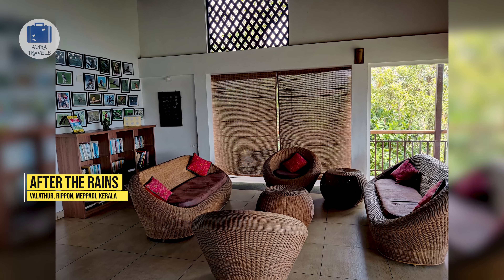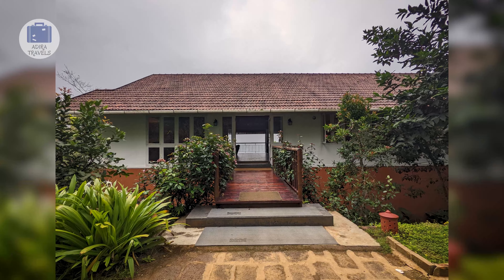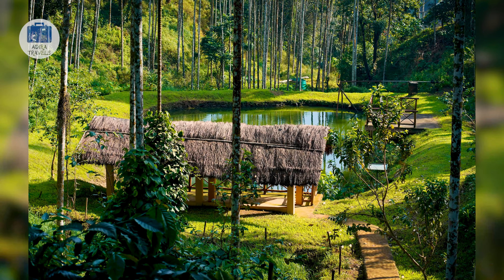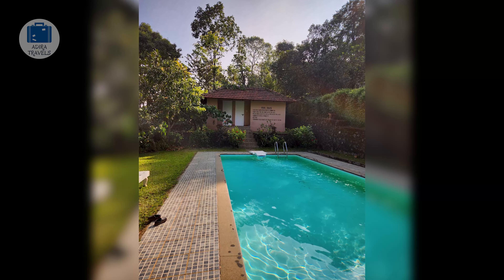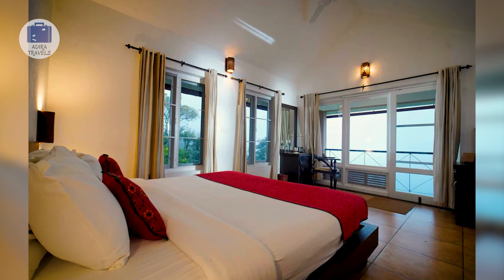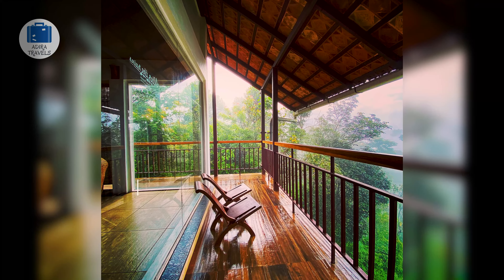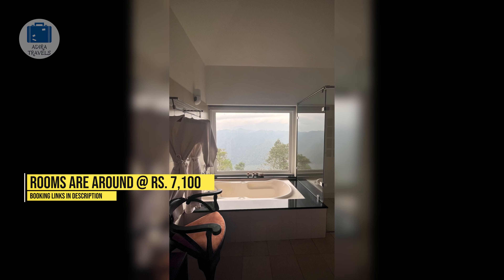Rainforest Lodge is a favorite and famous resort in Wayanad, located in Maypadi. The resort is perfect for couples to get some alone time and bonding time. It is run by a small team of very hospitable staff, and their in-house restaurant serves most of their food from their own organic farm. Apart from the swimming pool, they also have many spots where you can sit down and tune into nature. They have a number of room types and most of them are without AC. The cheapest room prices start at around 7,100 rupees per night.